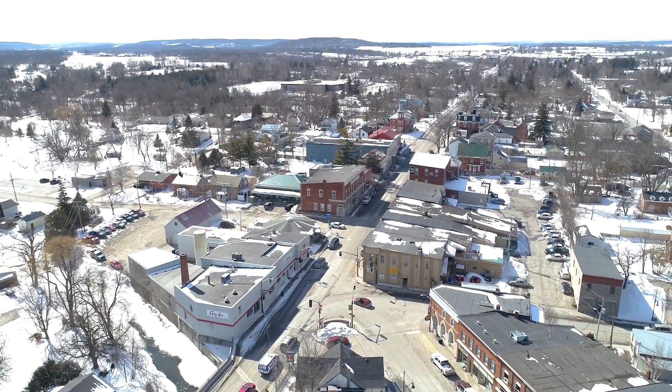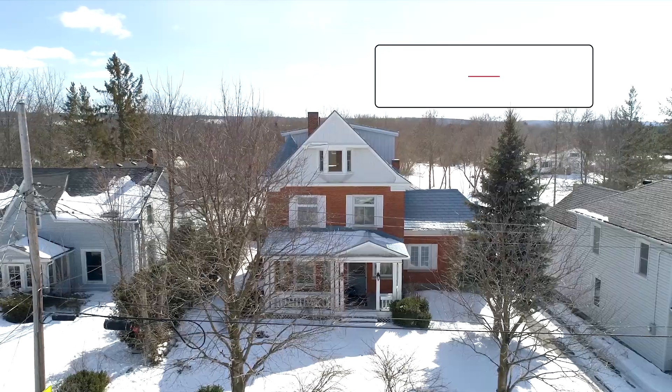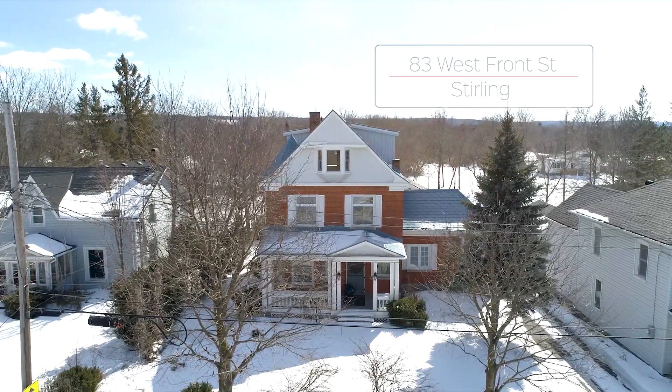Escape to the village of Stirling, voted one of the top seven best towns in Ontario. Welcome to 83 West Front Street.